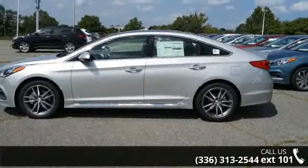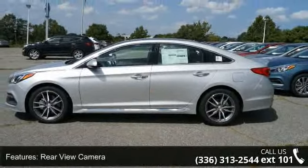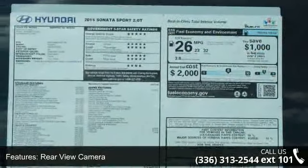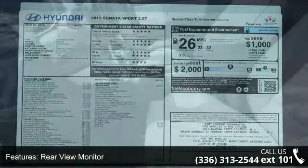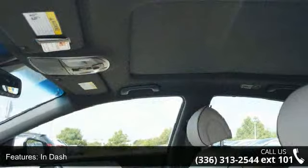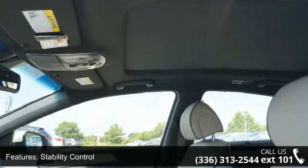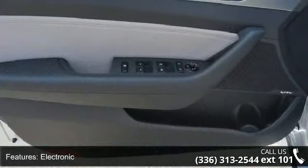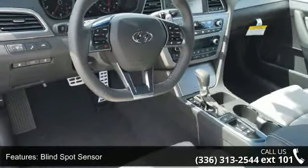Step into the 2015 Hyundai Sonata — if you are looking for a first-rate auto, this one could be yours today. Some of the top features included with this vehicle are rearview camera, rearview monitor in dash, stability control electronic, blind spot sensor, airbags front dual, airbags passenger occupant sensing deactivation, airbags front side, and airbags front and rear side curtain.